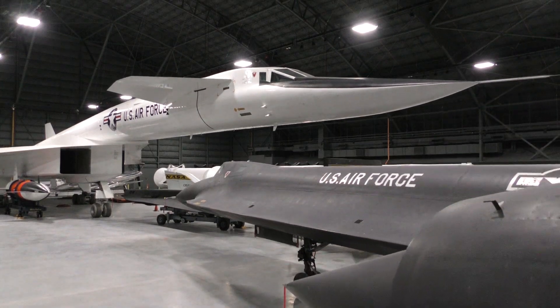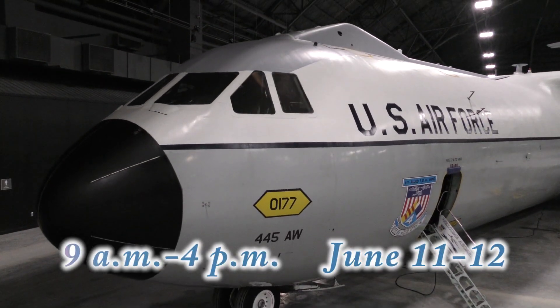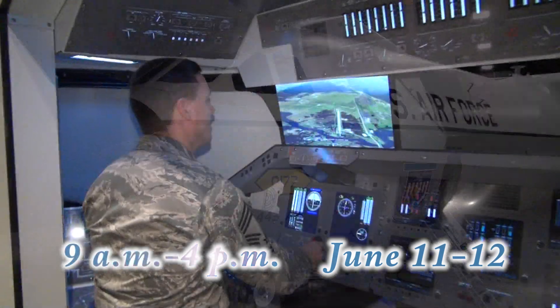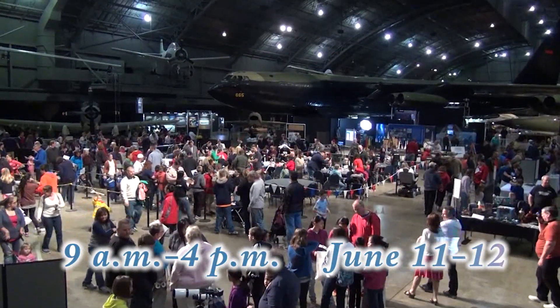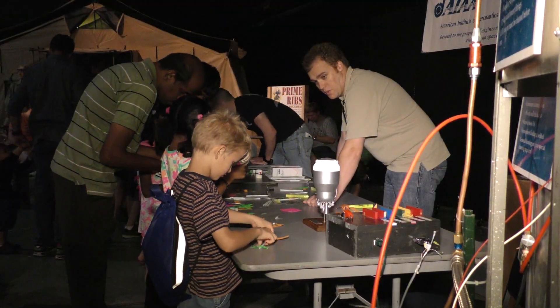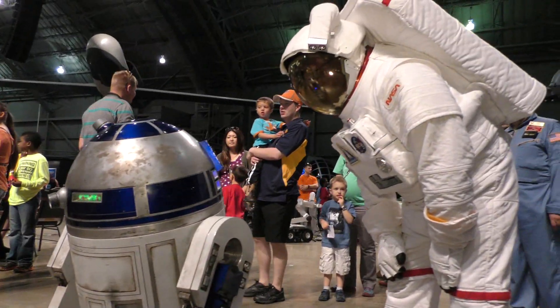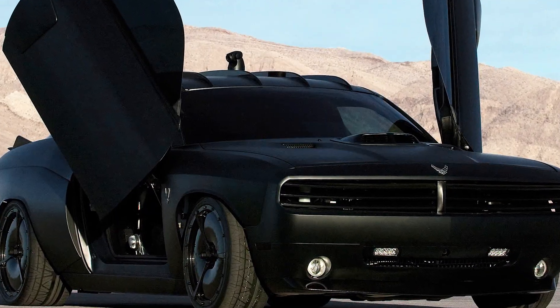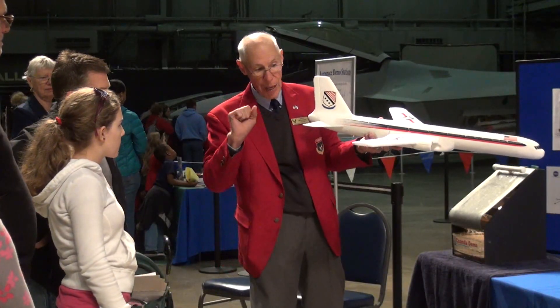To celebrate the grand opening, special weekend activities are being planned from 9 a.m. to 4 p.m. on June 11th and 12th. Throughout the weekend, the museum and a number of partner organizations will offer free hands-on activities for all ages, including educational demonstrations in the STEM Learning Nodes, special costumed characters, the Air Force's customized Vapor Special Ops Supercar, plus a number of displays from the Air Force and other groups.